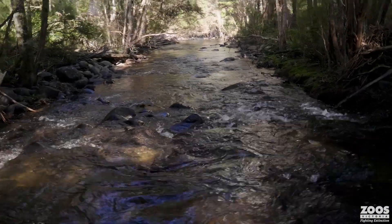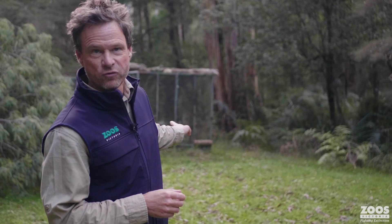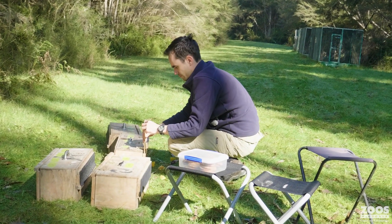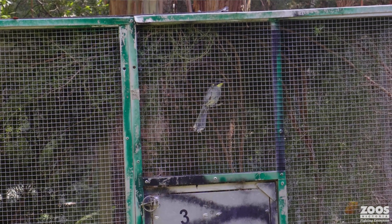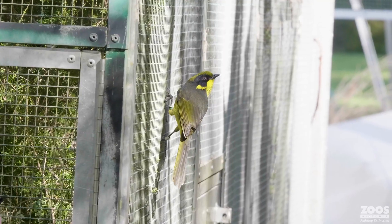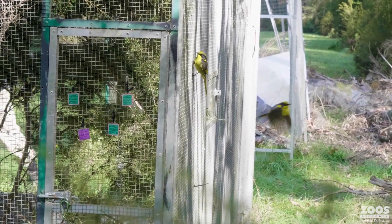We're here in the forests of the Yarra Ranges and this is Wurundjeri country. Behind me you can see a soft-release aviary. What we've done today is we've transferred the 13 captive-bred birds from Hillsville Sanctuary into the soft-release enclosures and held them in there. They're provided with food, and we've set up some artificial feeding stations on the outside of the aviaries in an attempt to attract in the wild birds that are already living here.